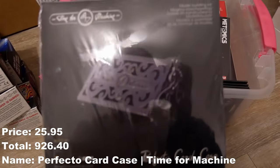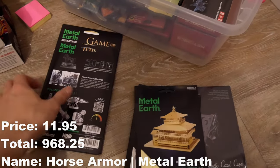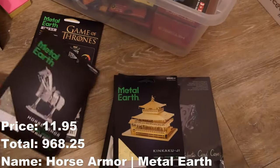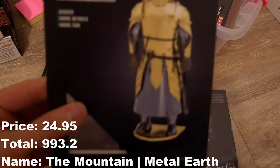Chassis balls — got six of them, I meant to get five, spent a little bit extra by accident. I guess this is a time for machine, the Perfecto card case, Batwing, Kinkaku-ji. I'm surprised — that's actually Metal Earth, that's not typical of Metal Earth.